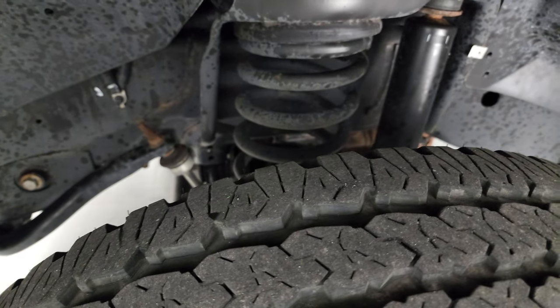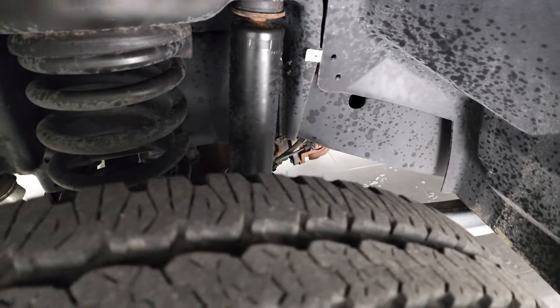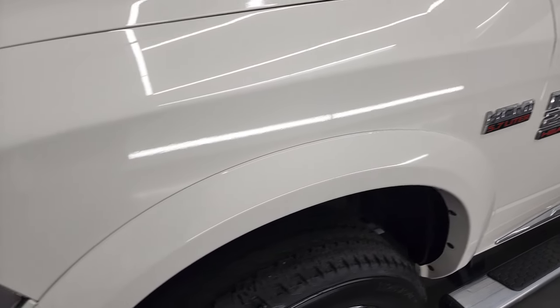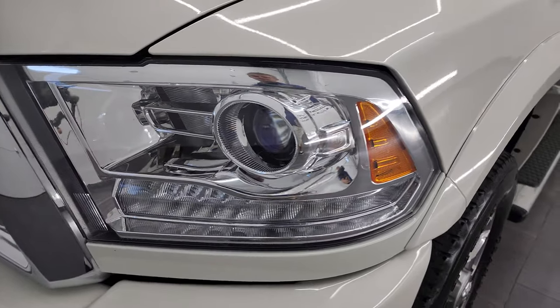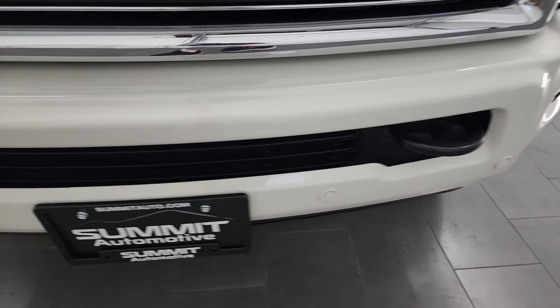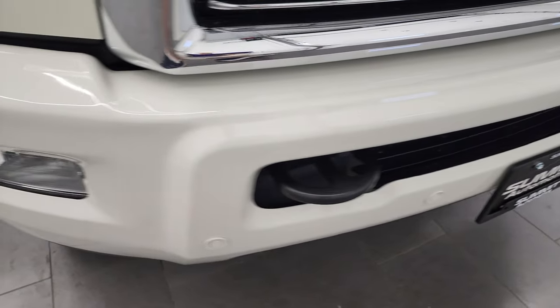Frame and underbody is exceptionally clean on this vehicle for being a 2016. The front fender is in nice shape. It does come with the projector lamp headlamps and the LED running lights, painted front bumpers. You get the front bumper parking sensors and factory fog lights.